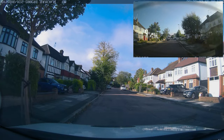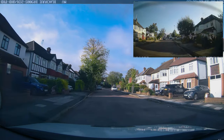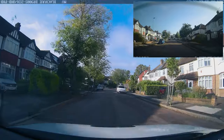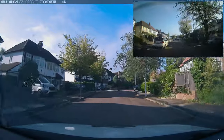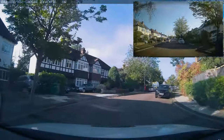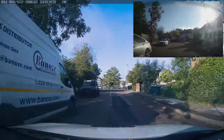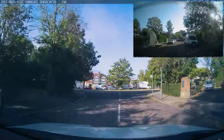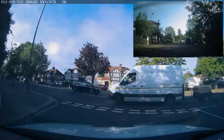On your driving test you'll be asked to pull over and stop on the left at least three times. You can use trees as good landmarks to know where there's a section of raised curb. Try to avoid parking outside driveways - those are drop curbs where people have lowered the pavement for their properties. Look for trees and lampposts as landmarks for raised sections of curb. The examiner is looking to see how you pull over, where you stop, and how you move away.